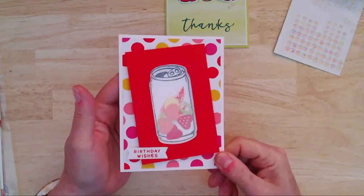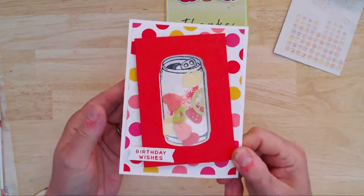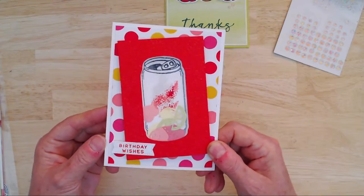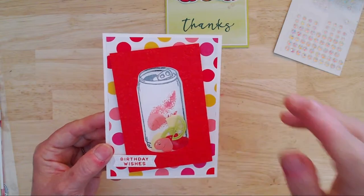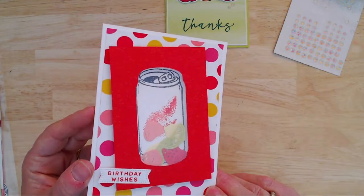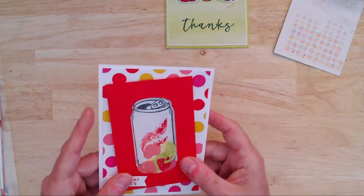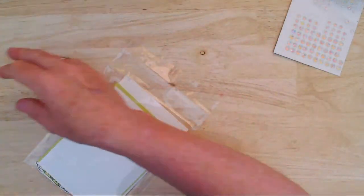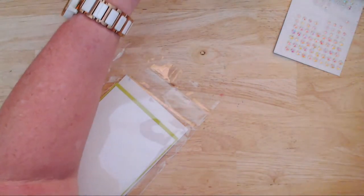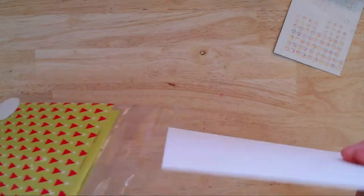Let's start with the shaker card — the can is stamped and die cut, I've got a window sheet in there, and inside I've popped those little die cut fruits. This time I'm using the Merry Bold and Bright designer series paper behind it, which has really nice bright dots — you can use it well past Christmas. I'm also using the Splatters and Stripes embossing folder from the annual catalogue. I always pop my cards in a holder so I can see what I'm doing.